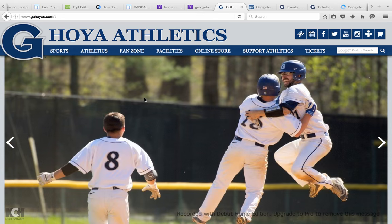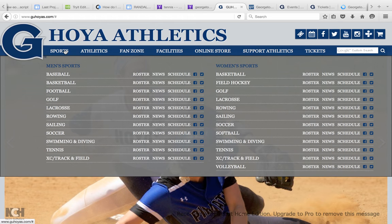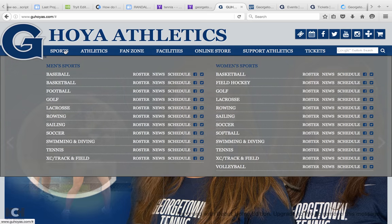You can find cool fun facts about Georgetown sports. If you look right here you see a rundown of all of the sports that Georgetown competes in and offers. In the men's sports we have things like baseball, basketball, football, golf, lacrosse, rowing, sailing.